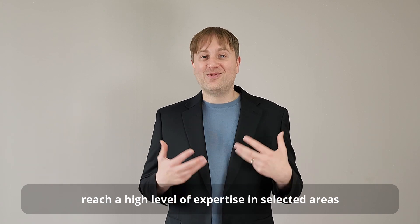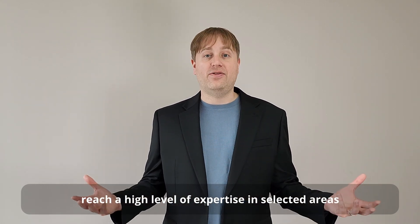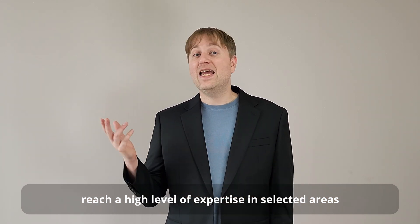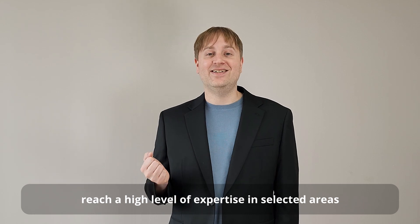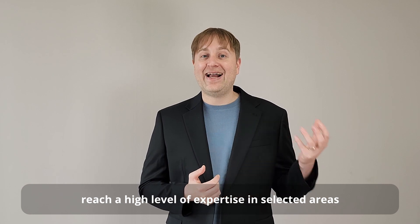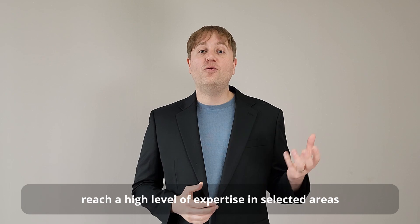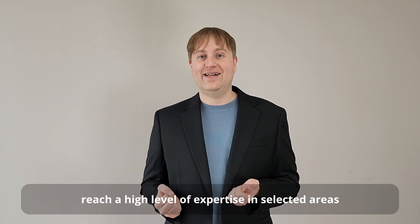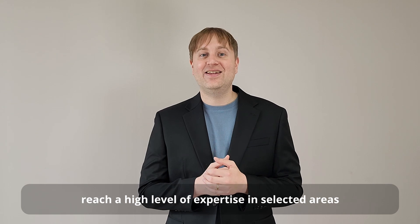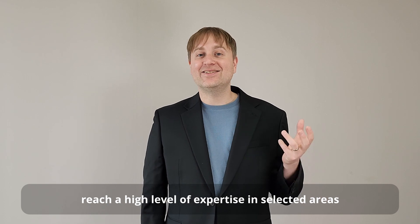I say a few areas because realistically, it's impossible for anybody to be great at everything, so you're going to need to do a little bit of picking and choosing. If you followed the steps from the previous video, you should have exposed yourself to a wide range of opportunities and now have a sense of what you like and what you're good at — and that's what you want to build on.